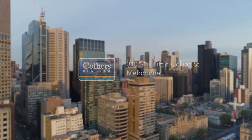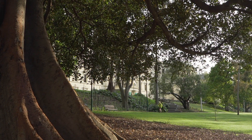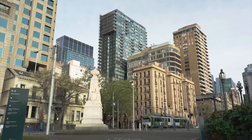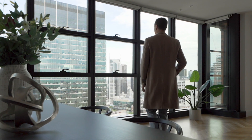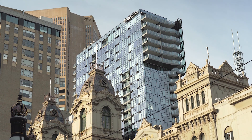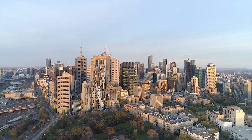Situated within the heart of Melbourne's renowned East End residential precinct, within one of the city's most famed internal laneways, this expansive three-bedroom penthouse style apartment is positioned above a five-star Sheraton Hotel. Welcome to apartment 3104, 27 Little Collins Street, Melbourne.